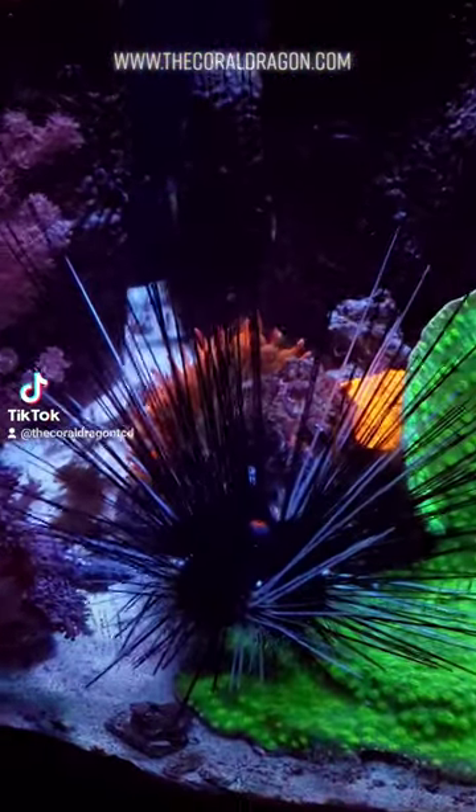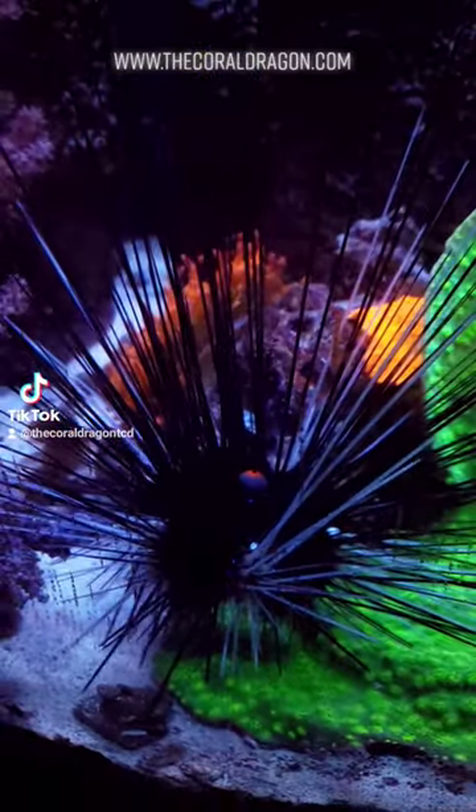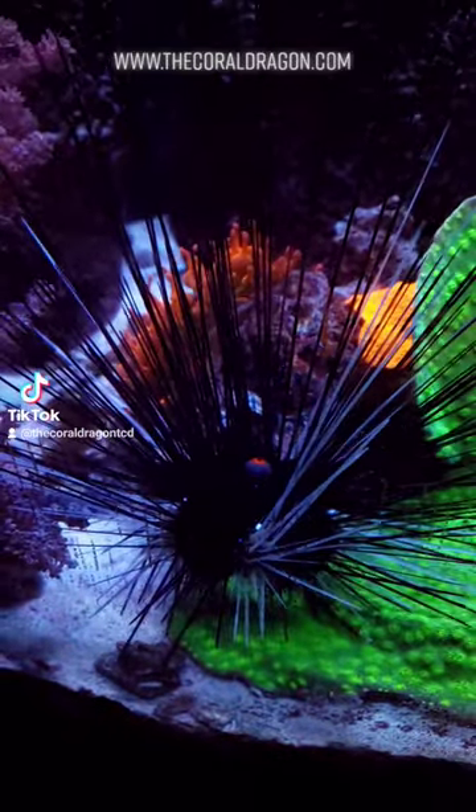But this is our long spine urchin. We've had him for about six years. Got him when he was the size of a quarter or less — his spines were maybe an inch long.